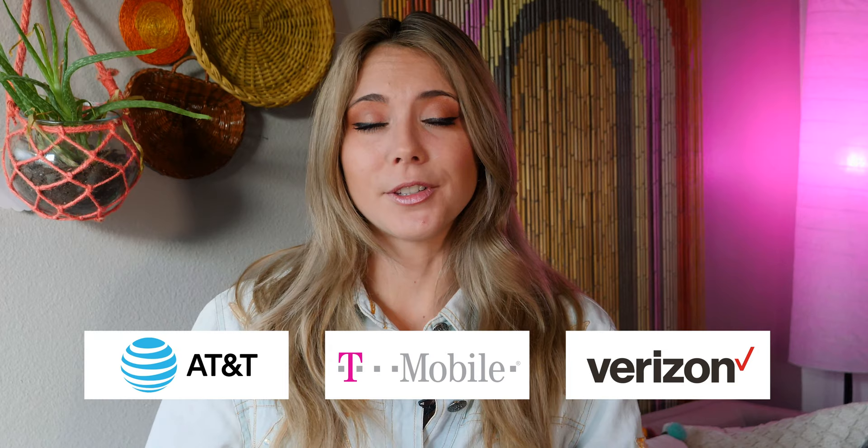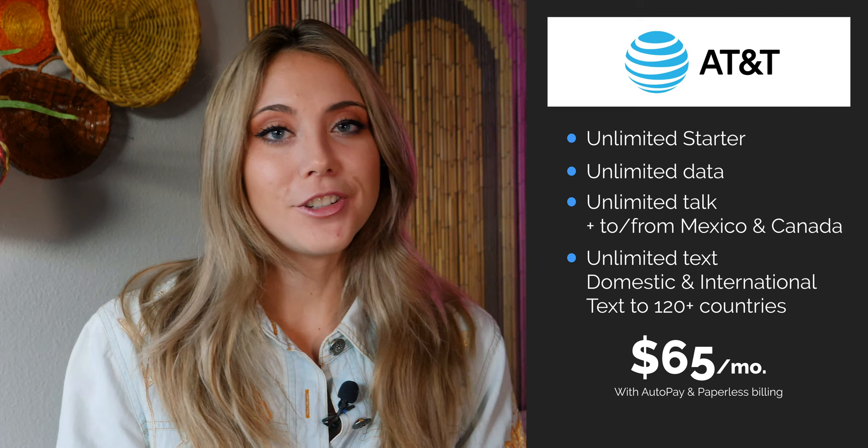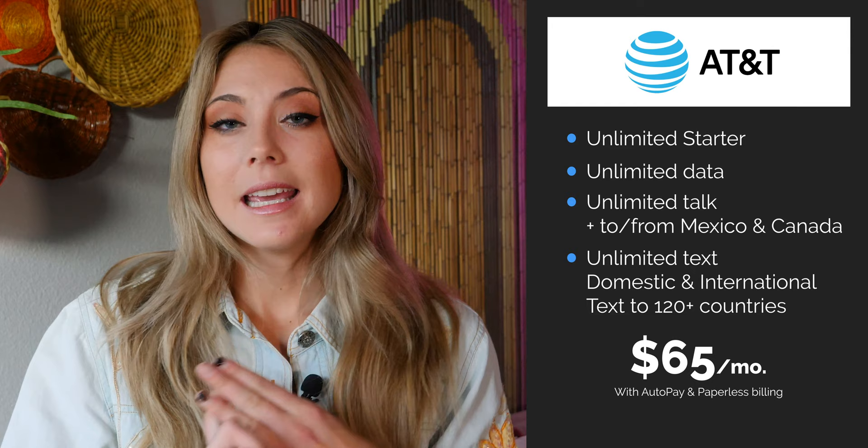The next three plans I'm going over are from AT&T, T-Mobile, and Verizon — their cheapest plans if you want to be on a major carrier. Sprint and T-Mobile are now together, so we're going over the top three cheapest plans with the major carriers, starting with AT&T. AT&T's cheapest 5G plan is Unlimited Starter at $65 a month — AT&T only offers 5G access with their unlimited plans: Starter, Extra, and Elite.